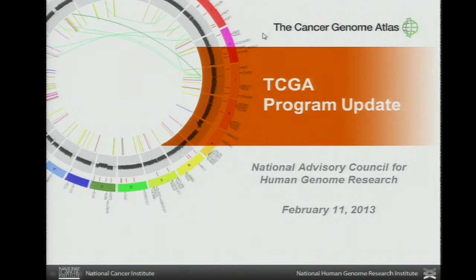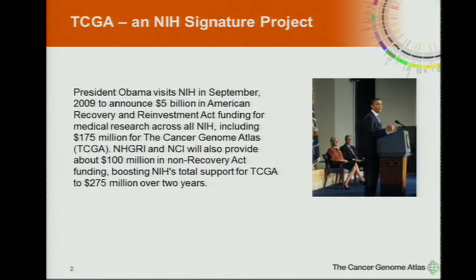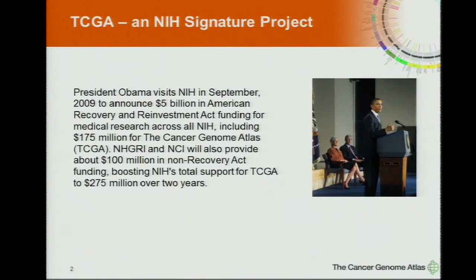In preparation for this, I went back and looked to see when we last gave an update on TCGA for you, and it's been almost three years. I went back and pulled the first slide from last time — when President Obama visited NIH in September of 2009, just three and a half years ago, to announce biomedical research investment through the American Recovery and Reinvestment Act. That included naming TCGA an NIH signature project, and a big bolus of investment — $175 million. I'm here now three years later to say I think that was a pretty good investment, and I'll try to describe that.